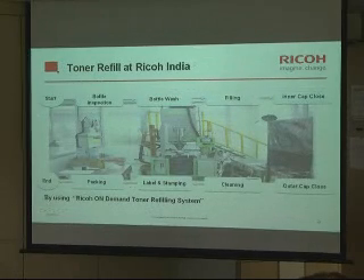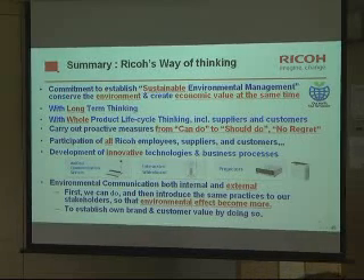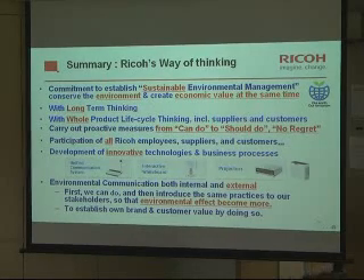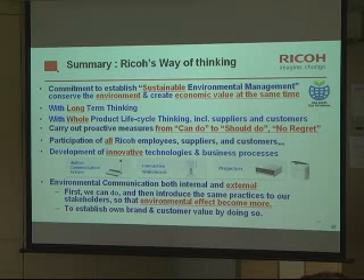In summary, Ricoh's way of thinking is a commitment to establishing sustainable environmental management. The key point is that both environmental and economic value can be achieved at the same time — for Ricoh and for our customers simultaneously. Customer is happy, Ricoh is happy, from both environmental and economic viewpoints. For that, a long-term view is very important. And not just Ricoh — whole-process, whole-lifecycle thinking is very important. Ricoh's CO2 footprint may be reduced, but if suppliers' environmental impact increases more than ever, there is no meaning. So an entire lifecycle approach is necessary. To achieve innovation, it is very important to get every single person engaged. Thank you very much.